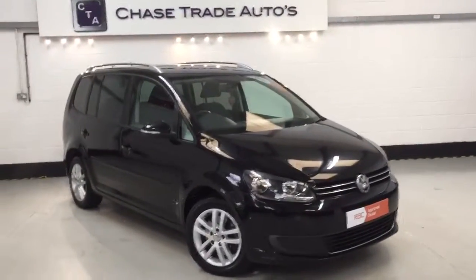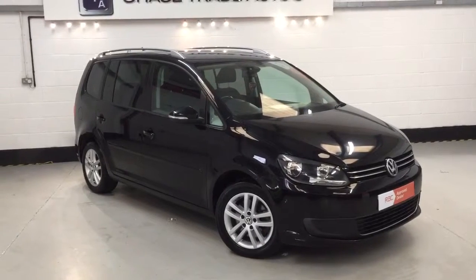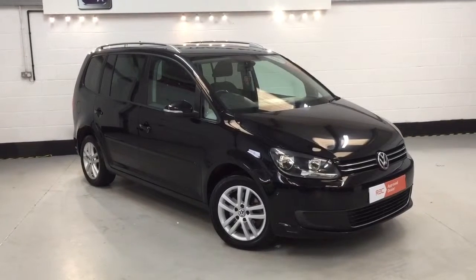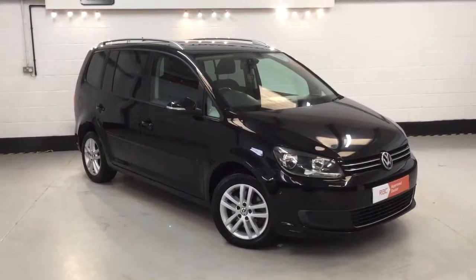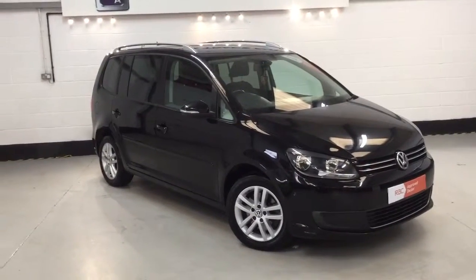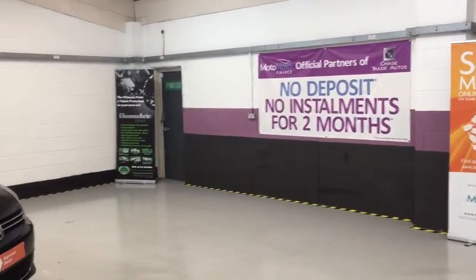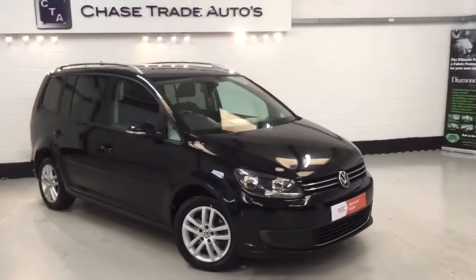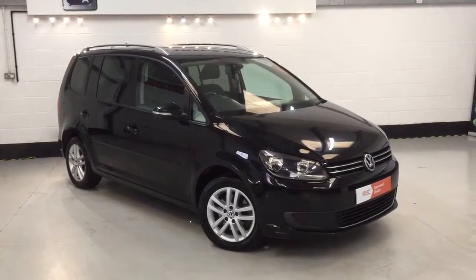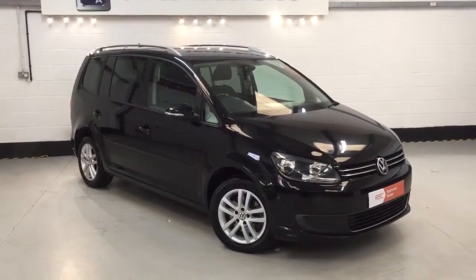If anyone's interested in this car, you can call us on 01623 709 907 or visit the website at chasetradeautos.co.uk. We take any car in part exchange — please ring the sales office for a valuation. You can value it over the phone before travelling. We also offer no deposit and no instalments for two months with Motor Novo Finance. The number to call is 01623 709 907.